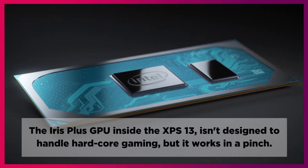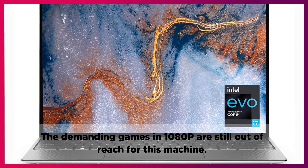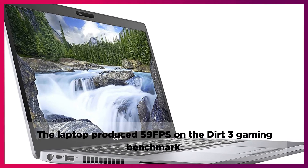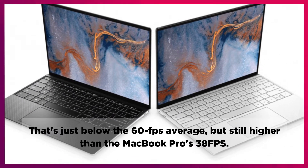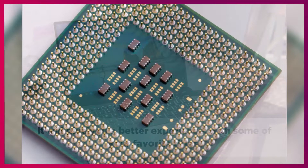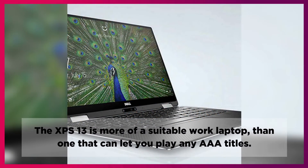The Iris Plus GPU inside the XPS 13 isn't designed to handle hardcore gaming, but it works in a pinch. The demanding games in 1080p are still out of reach for this machine. The laptop produced 59 FPS on the Dirt 3 gaming benchmark. That's just below the 60 FPS average, but still higher than the MacBook Pro's 38 FPS. It will give you a better experience with some of your favorite titles. The CPU hit 100 degrees Celsius at a few points throughout the gaming session. The XPS 13 is more of a suitable work laptop than one that can let you play any AAA titles.